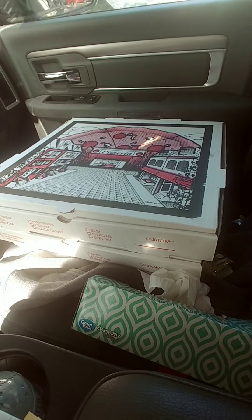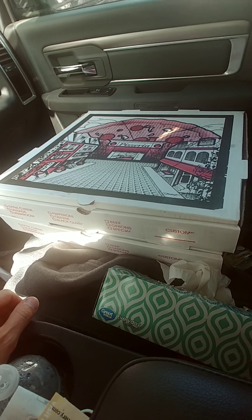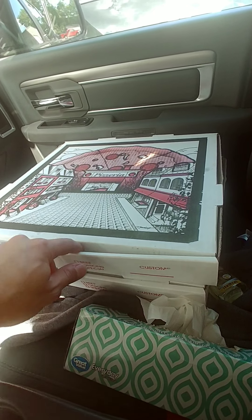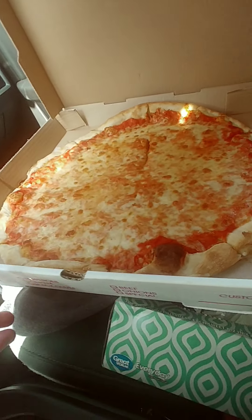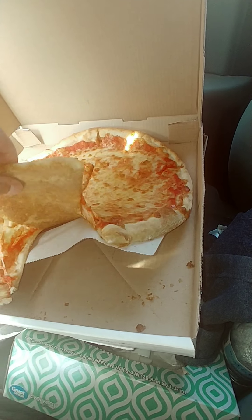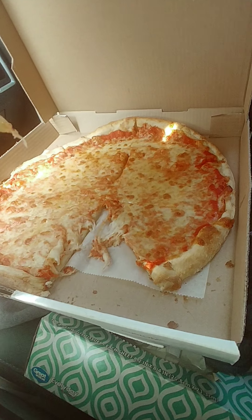Alright, pizza review number one. We're starting with Naples at the Warehouse Ristorante. This is in Mullica Hill, right off of the strip, right off of 322. This is your large cheese pizza. Alright, looks pretty good — going to take a piece of this here. Alright, here we go.